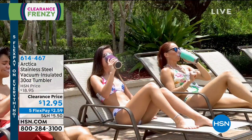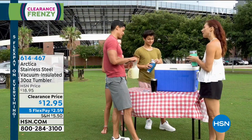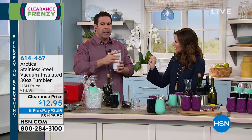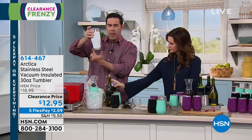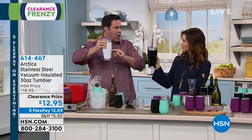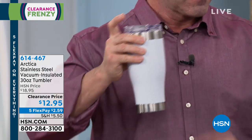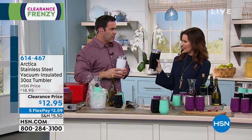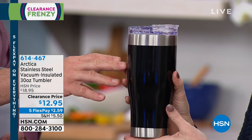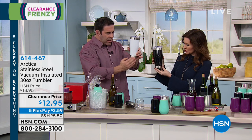$12.95 is an amazing value on a 30-ounce tumbler that will keep hot drinks hot and cold drinks cold — not just cold, but ice for 30 hours. Don't wait. When you walk the grocery store aisles, look at the price on stainless steel cups without the technology — they're more than this. This is comparable to the Fancy Pants names you'd spend four times as much for. We've got regular pants here, and it's $2.59 to get those home. Just choose black or white.